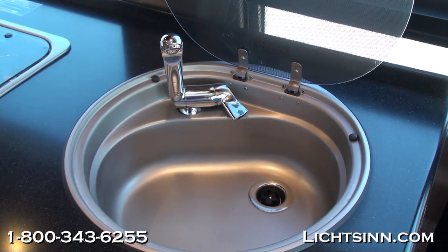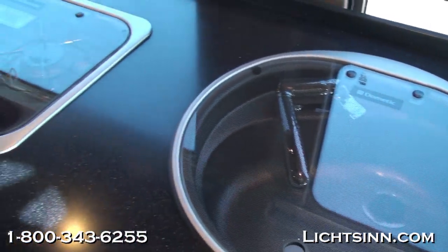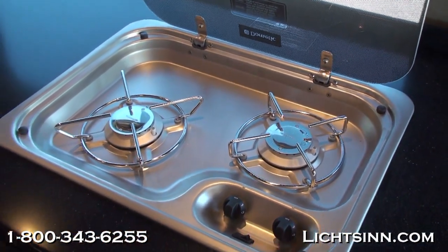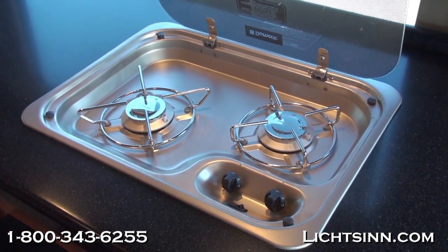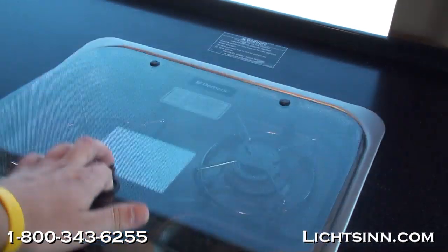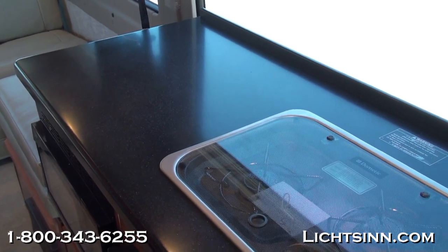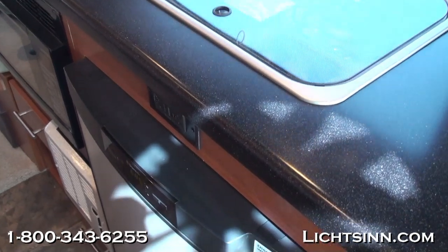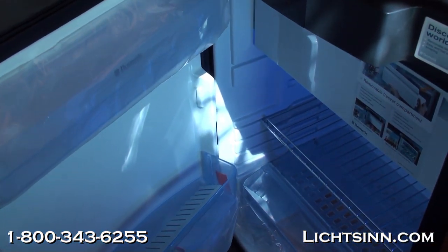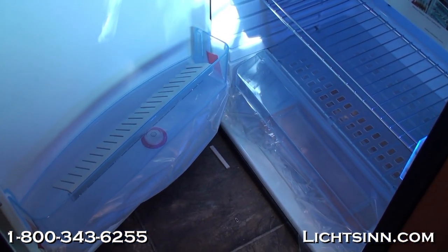Tip-out jalousie windows are included, which allow for fresh-air ventilation even during nominal rain. The innovative dual-burner range has one larger burner on the left-hand side and also includes a glass cover to maximize countertop space. A large window brightens up the coach and provides a lot of viewing area. The innovative refrigerator includes a removable freezer area to maximize refrigerator space, and it is both gas and electric.